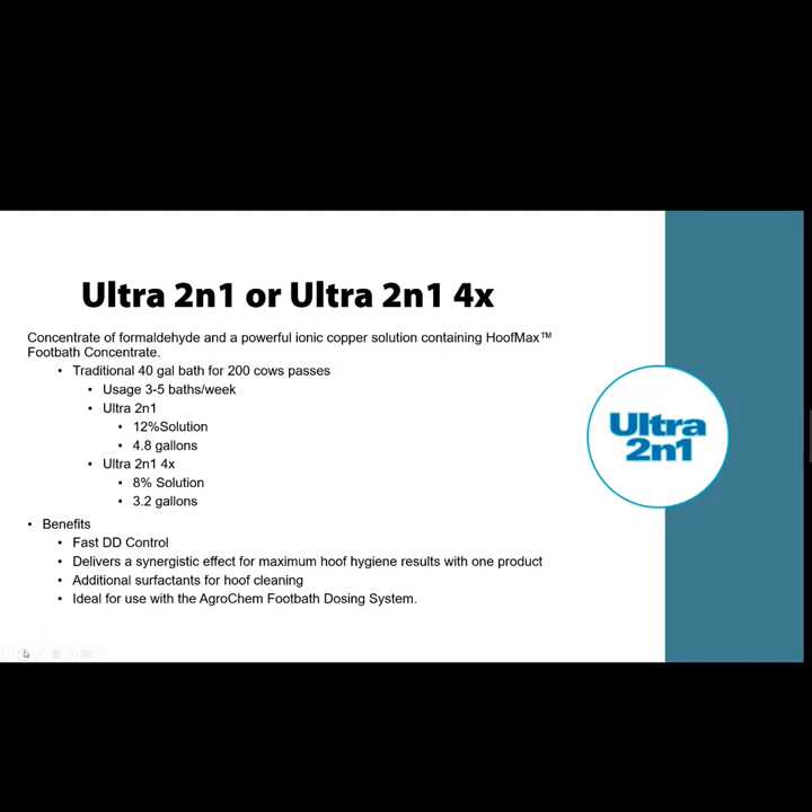You have to be careful using Ultra Two-in-One — it's a very aggressive, strong, quick-working product, but I would hesitate to use it in robot barns. If you do use it in robot barns, run it at a lower concentration because of the frequency of travel to the footbath over 10 to 12 hours per day. You will have to be very careful about how many passes you get per day. With formaldehyde-related burns being a concern, make sure that whoever you're getting this product from knows how to advise proper usage.